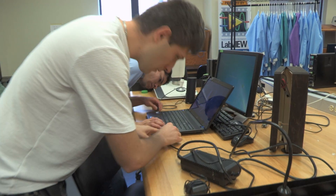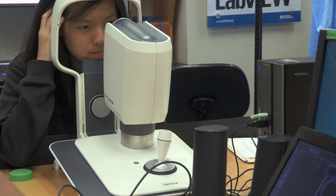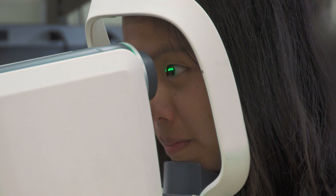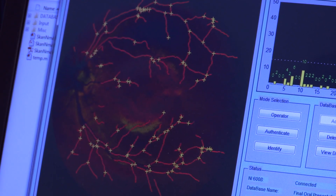My team's senior design project was to develop a retinal identification system as a superior alternative to fingerprint or iris matching security systems. So given two retinal vasculatures, how do you compare them and determine that yes, these two retinas belong to the same person, or no, these are two different people's retinas?